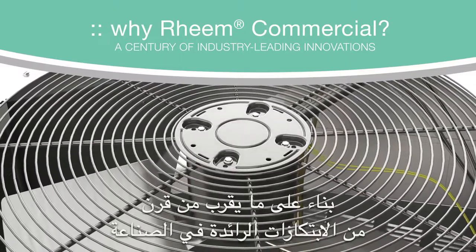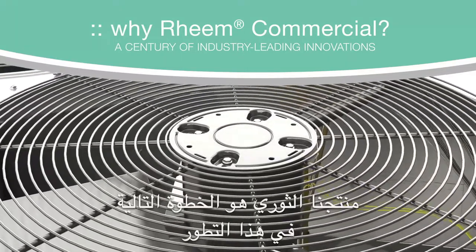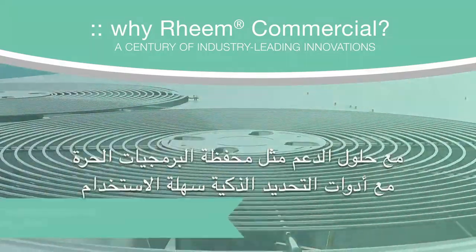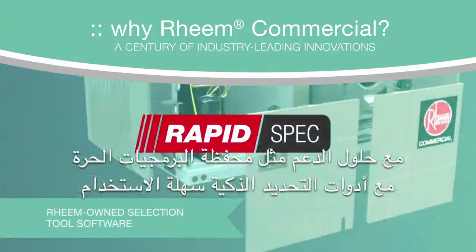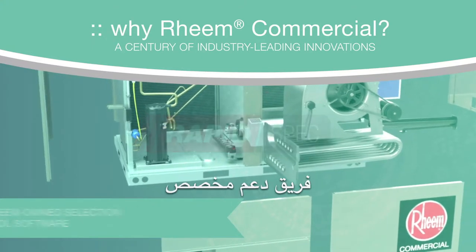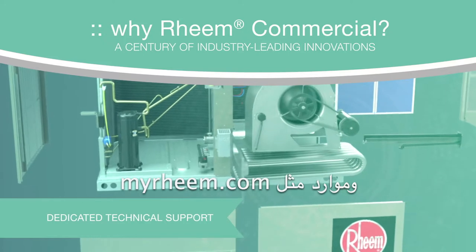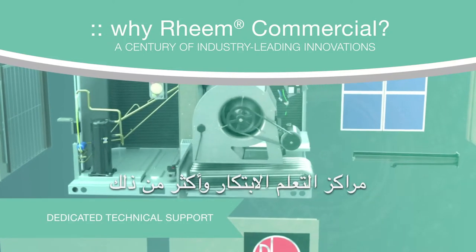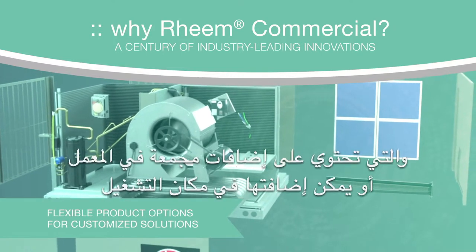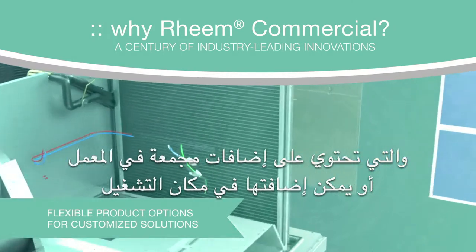Building on nearly a century of industry-leading innovations, the Renaissance line is the next step in this evolution. With support solutions like our free software portfolio, easy-to-use smart selection tools, a dedicated support team, and resources like myrheem.com, innovation learning centers, and more. Plus, build-to-order equipment with must-have accessories, factory or field install.